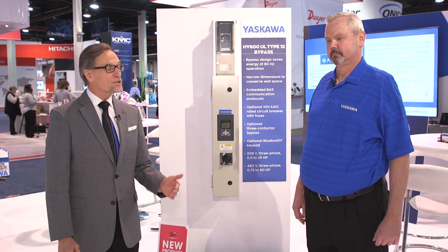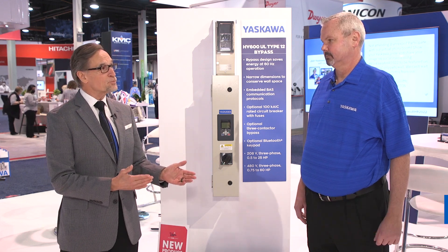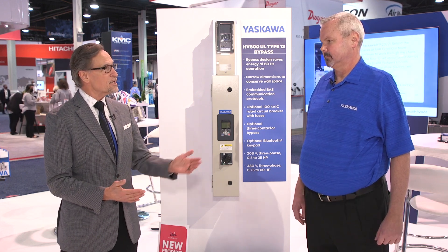I'm Mike Murphy, the publisher of Engineered Systems Magazine. I'm here this morning at the Yaskawa booth with Don Cameron, who is the industry segment manager for the company, with some cool product to show us. Don, tell us what's going on.